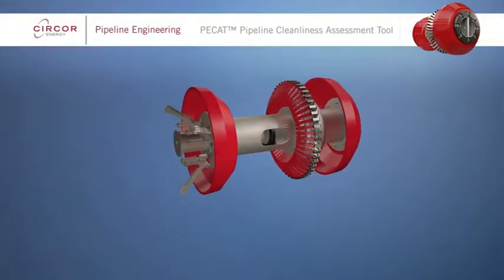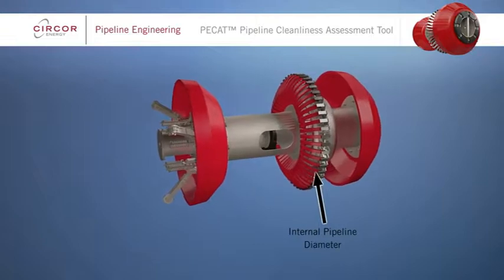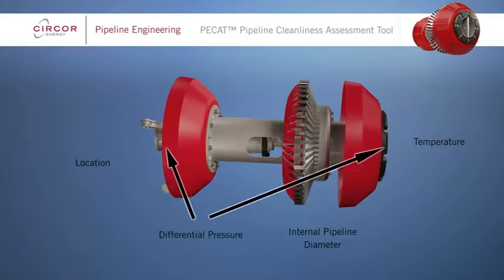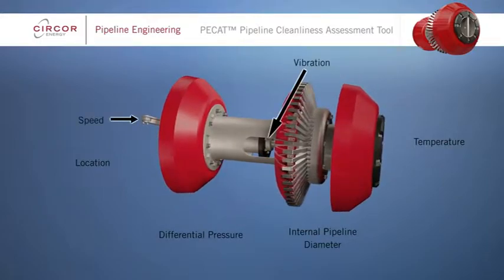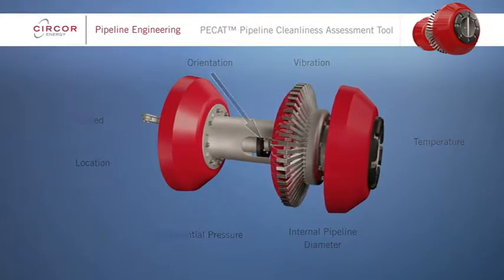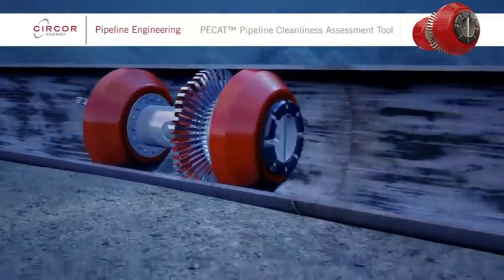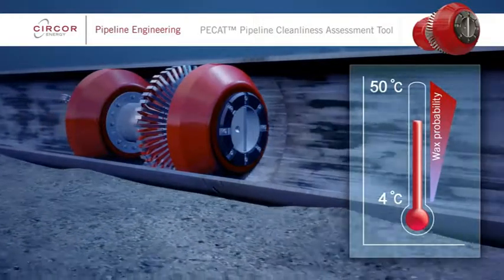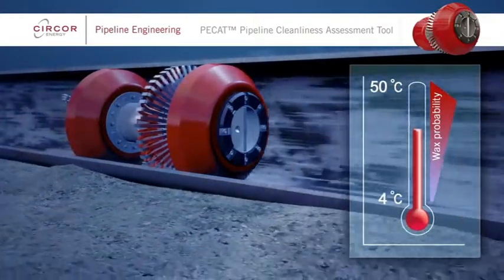The sensors on PCAT allow data regarding internal pipeline diameter, location, temperature, differential pressure, vibration, speed and orientation to be measured. These sensors provide additional supporting data. For example, temperature changes can provide an indication of the likely type of debris present.